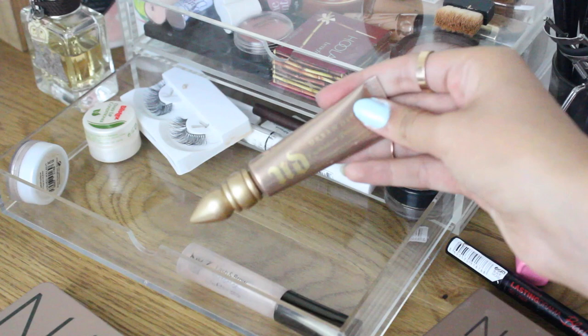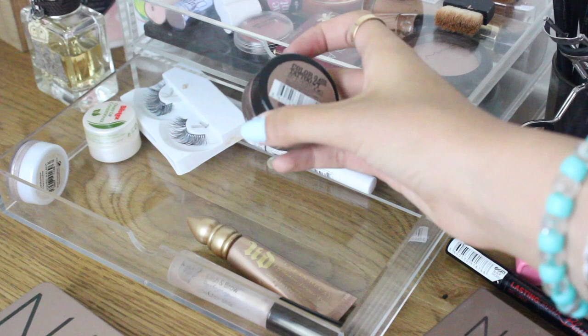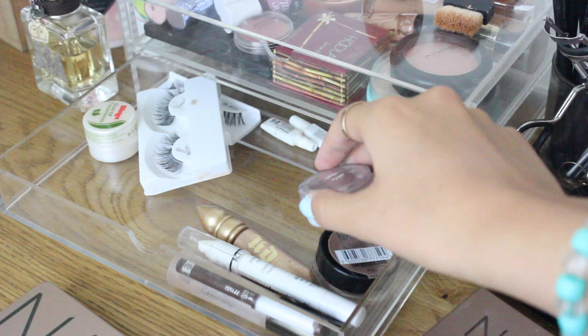I have my Urban Decay Primer Potion in Sin, which is great for travelling because it works for both daytime and night. I also have my 24 Hour Colour Tattoo in On and On Bronze — you can wear this on its own in the daytime as well. Then I have my NYX Jumbo Eye Pencil in Milk, and for my brows the Rimmel Pencil in Sable along with the Natural Collection Powder Eyeshadow in Crushed Walnut.